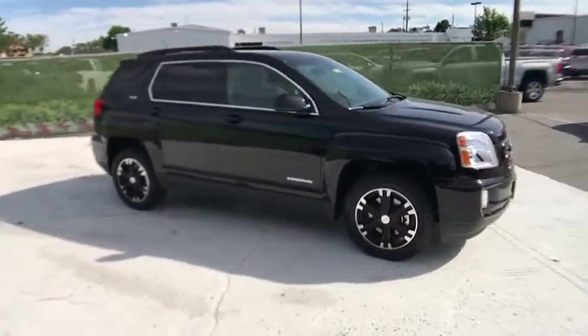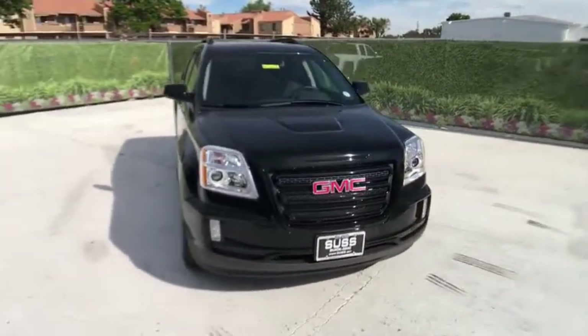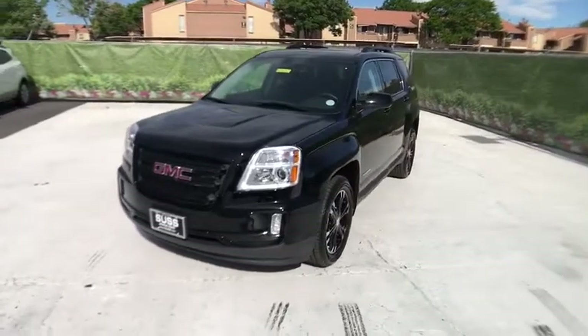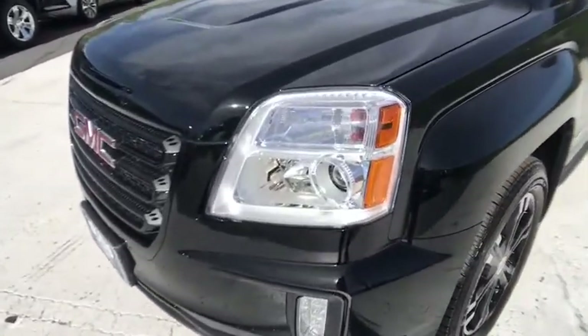All-wheel drive, keyless entry, backup camera, leather-wrapped steering wheel, power steering, adjustable steering wheel, driver lumbar, ABS four-wheel, front floor mats, four-wheel disc brakes, cruise control, rear defrost.